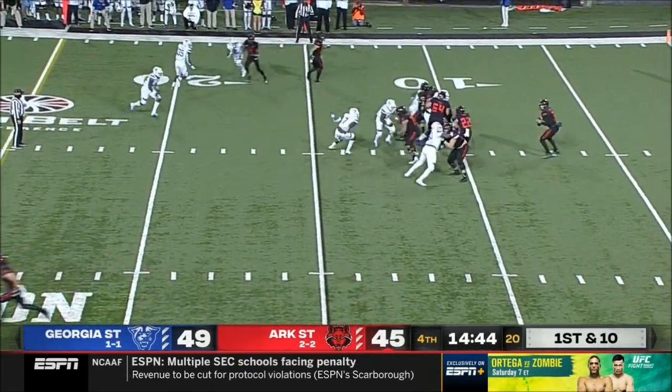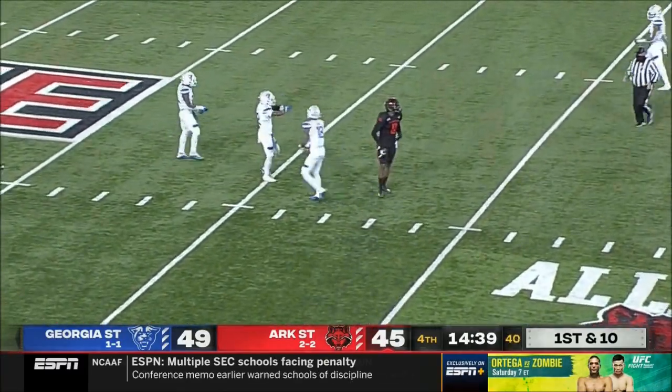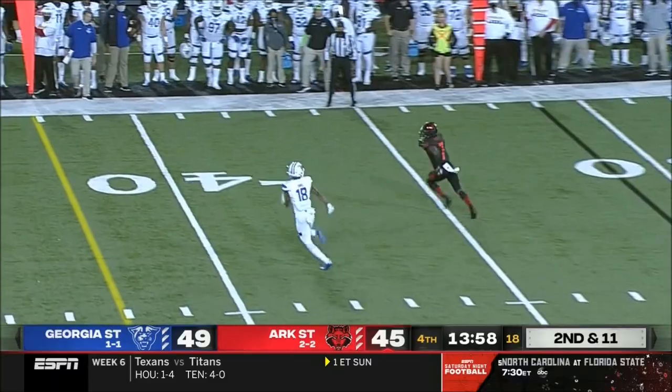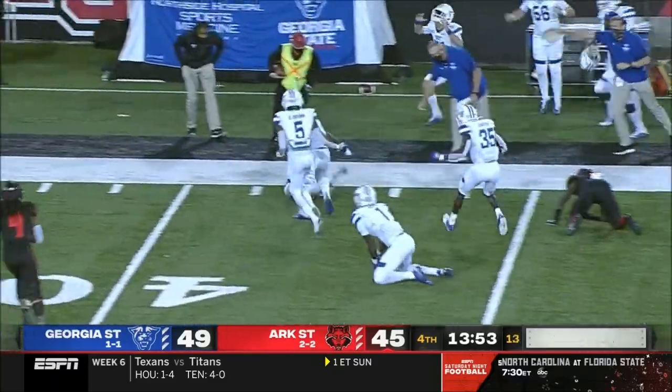First and ten, Hatcher back at quarterback. He's looking left, throws left, has Adams. Hatcher with the play fake, forced out of the pocket — gets the ball to Corey Rucker, and Rucker makes a couple of guys miss.